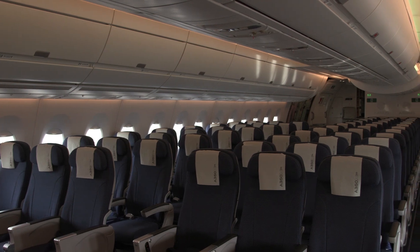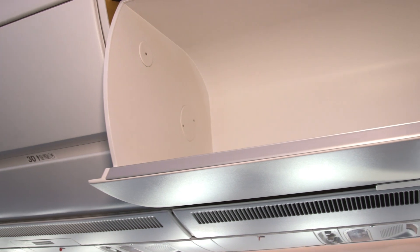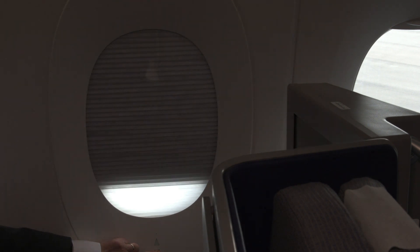An impressive design feature of the A350 XWB cabin was the generous headroom, even with large baggage bins. There were also extra-wide windows with shades that can be electronically adjusted by passengers.